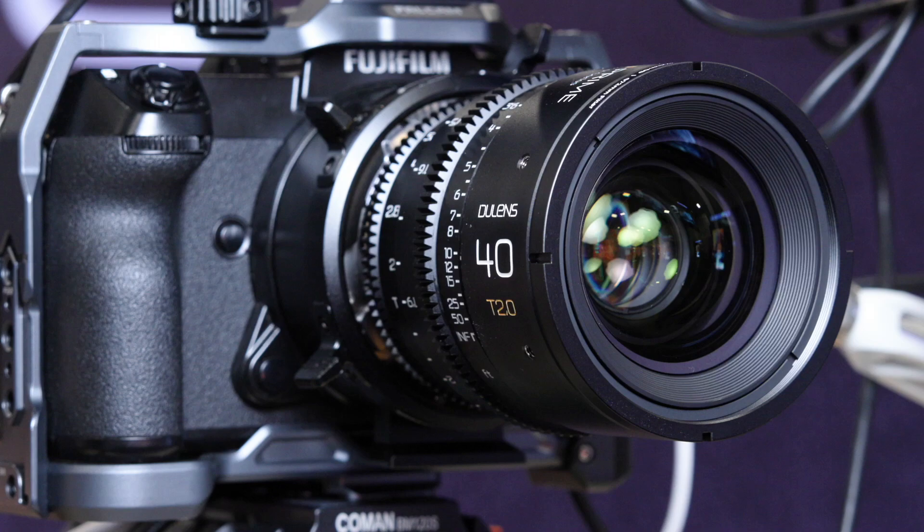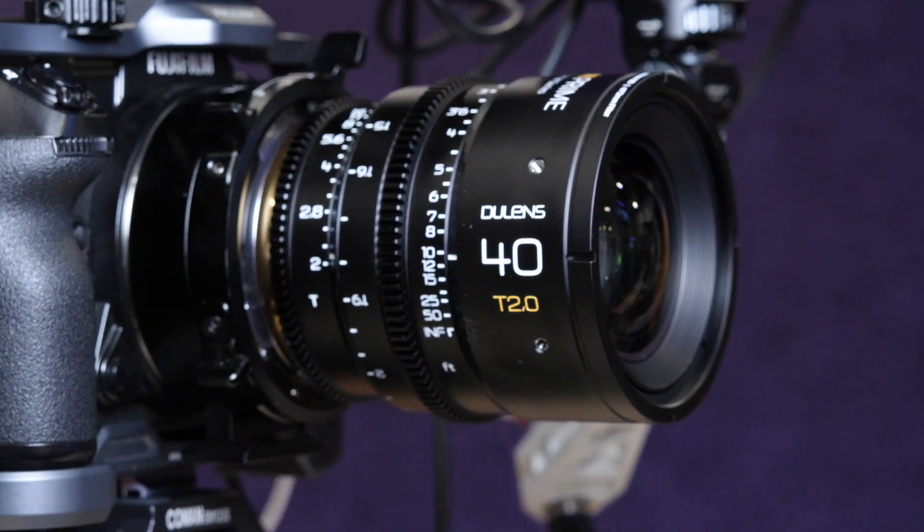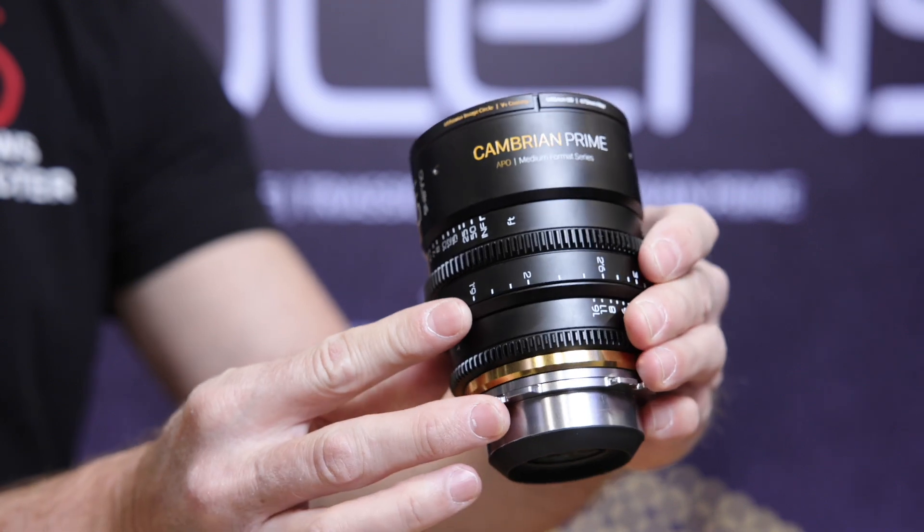In terms of pricing and availability — we haven't decided the price yet, but it will be around $1,500 to $2,000. As for shipping, I think within three months we can ship the 40, 55, 77, and 105mm lenses.